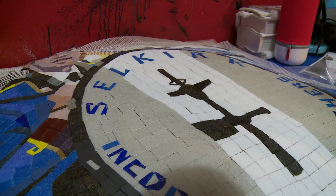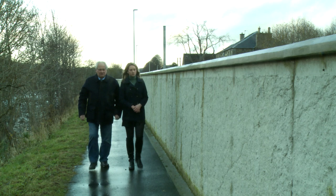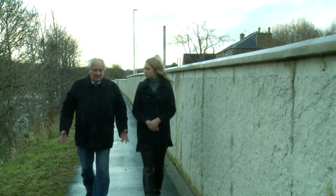The project, titled A Selkirk Legacy, was commissioned by the town's Flood Protection Scheme and is one of three permanent pieces of art to be installed near or on the new flood defences.